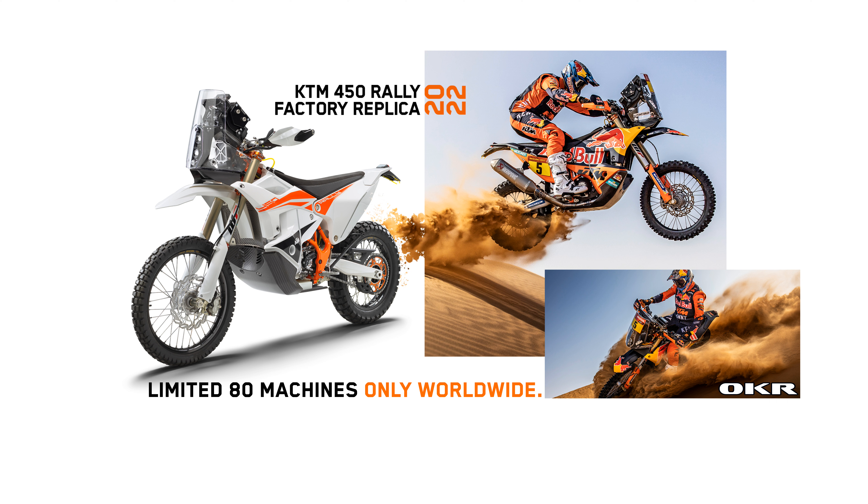The bike is built around a powerful, race-proven, and ultra-reliable 450 cubic centimeters SOHC fuel injection motor, which is married to a competition chassis with perfect flex characteristics. A wide series of sophisticated parts developed through competition further emphasize the exclusivity of this machine, including a set of championship-winning WP XACT Pro closed cartridge forks with high-tech cone valve technology.